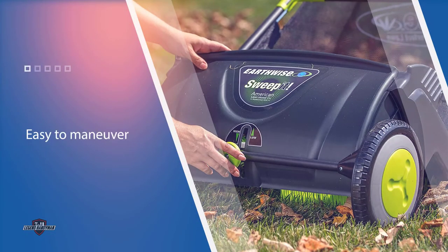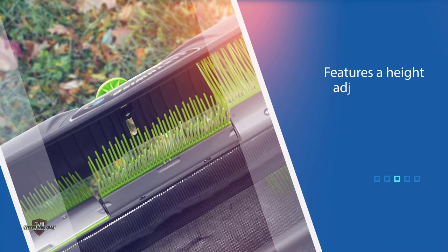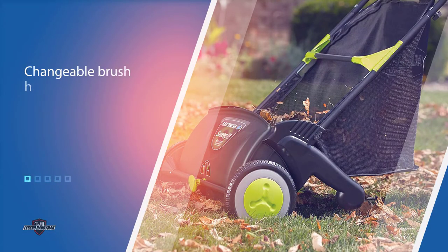Moreover, it folds in half easily, saving you space for storage. It is important to set the sweep at the perfect height to maximize its performance. This product is proven to pick up 90% of debris. It is easy to assemble and also user-friendly.